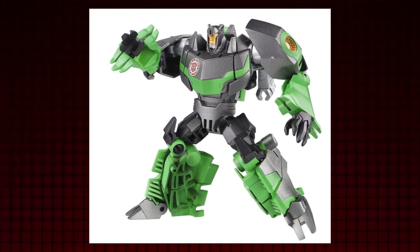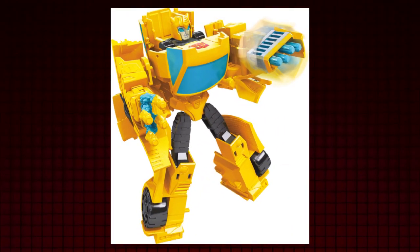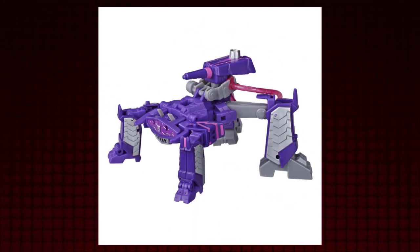Coming off the heels of Robots in Disguise, the Warrior class was originally the line for older kids or collectors who liked the look but wanted articulated toys without anything in the way, unlike the more gimmicky oversaturated toyline. But moving to Cyberverse, something was off. Instead of continuing this idea to make the line more broad, Cyberverse threw in those gimmicks to the Warrior class, and apparently ruined the very idea.